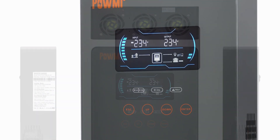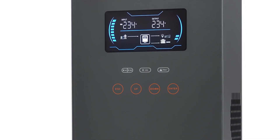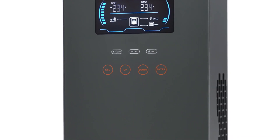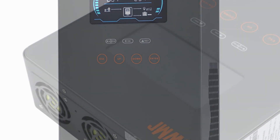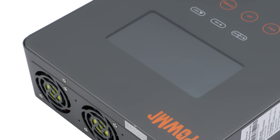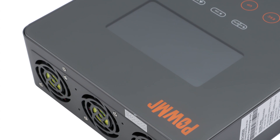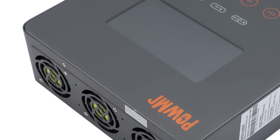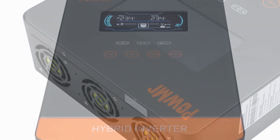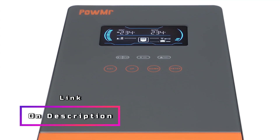The inverter's high-quality MPPT controller can handle a wide range of input voltages, allowing for versatile installation options. Featuring a 6.25-inch touch-button display, these hybrid inverters offer user-friendly operation and convenient access to system information and settings. The intuitive interface simplifies configuration and monitoring of the system's performance. Built with durability and safety in mind, the Pomer hybrid solar inverters incorporate comprehensive protection features such as overcharge, over-discharge, short-circuit, and temperature protection.